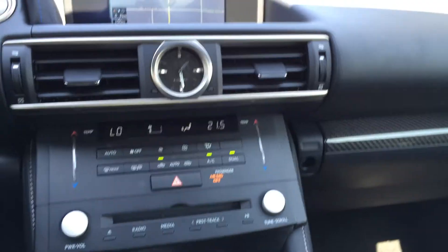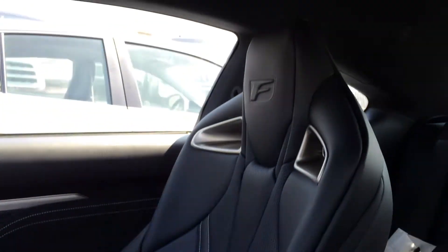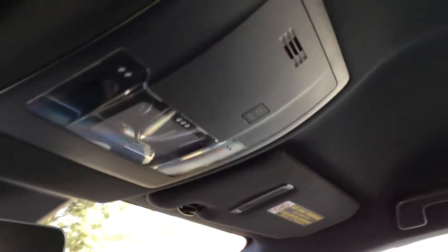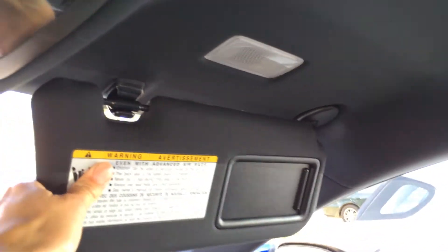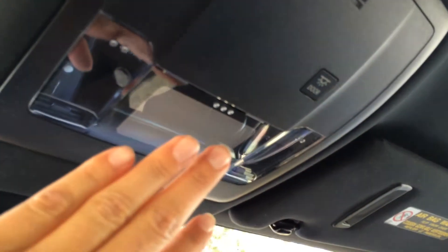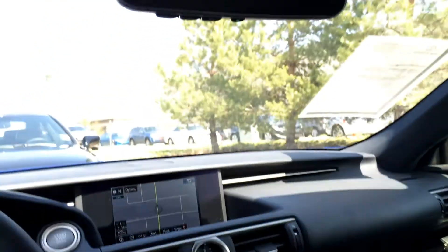You have your lockable glove compartment. Dual vanity mirrors which are illuminated on your visors and they extend out. Overhead, you have no-touch lighting — you just have to put your finger close by and it will turn on and off. There's an auto-dimming rear view mirror with three integrated garage door openers.